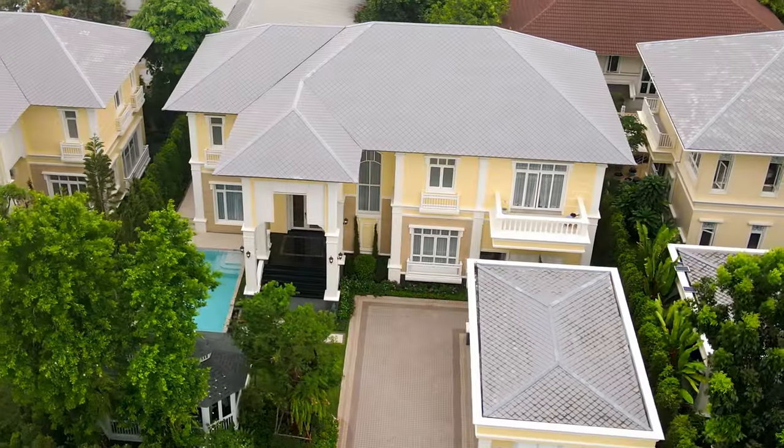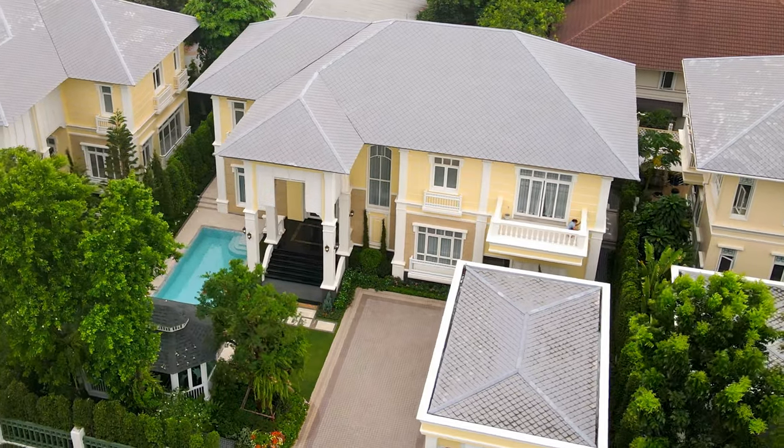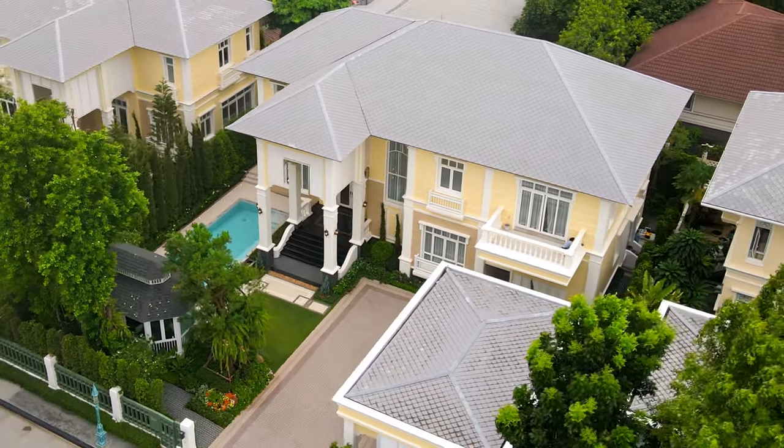We are thrilled to have had this opportunity to show you this amazing property today. The attention to detail and thoughtful design elements have left us feeling inspired and rejuvenated. We hope you feel the same way and are just as excited about this property as we are. If you are interested in experiencing the magic of this villa for yourself, we encourage you to schedule a tour.